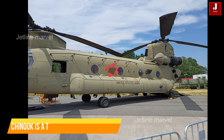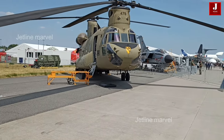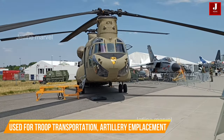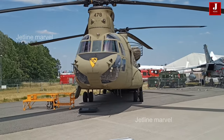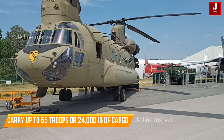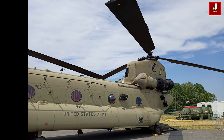The Chinook is a tandem rotor helicopter known for its distinctive twin rotor design. It's a heavy lift helicopter primarily used for troop transportation, artillery emplacement, battlefield resupply, and various other missions. The Chinook has a rear loading ramp for cargo and troops, making it well-suited for quick loading and unloading. It can carry up to 55 troops or 24,000 lbs of cargo internally and has a top speed of around 170 mph.